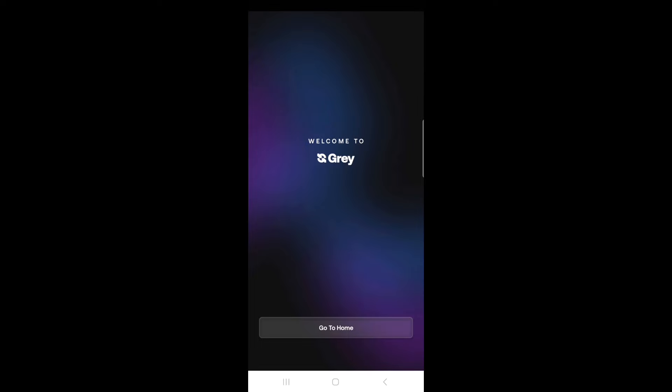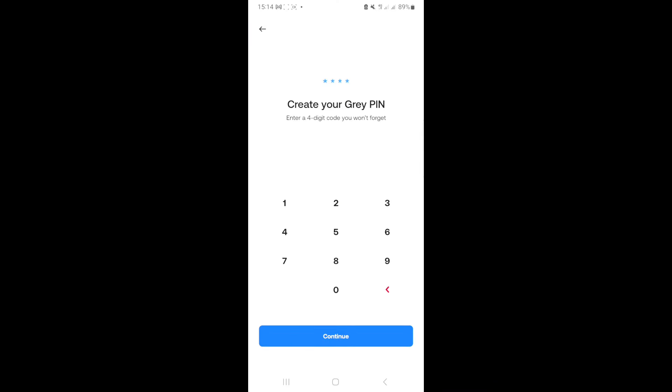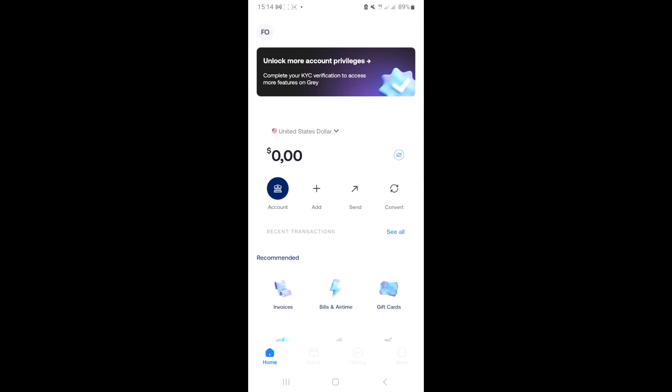Welcome to Grey — it's really that easy. Allow Grey to send you notifications. This is what the home page looks like — very beautiful. Now, before you can access certain privileges, you need to complete your KYC verification. KYC stands for Know Your Customer. It involves uploading your ID card, a selfie video, and possibly your BVN. Don't worry — they just need to know you better. Grey is 100% security-conscious; after a few minutes it shuts and asks for your PIN, so it's hard to lose your funds.